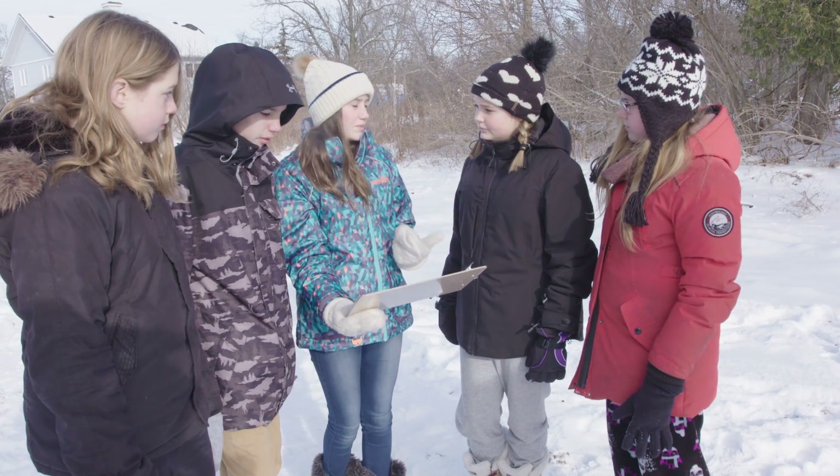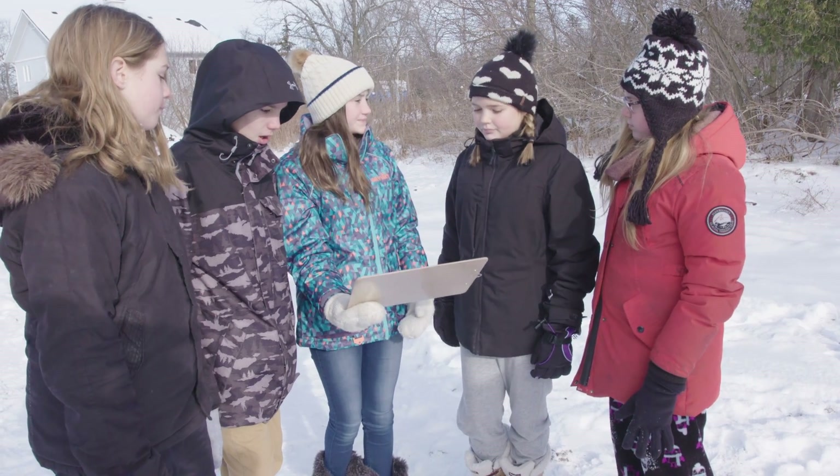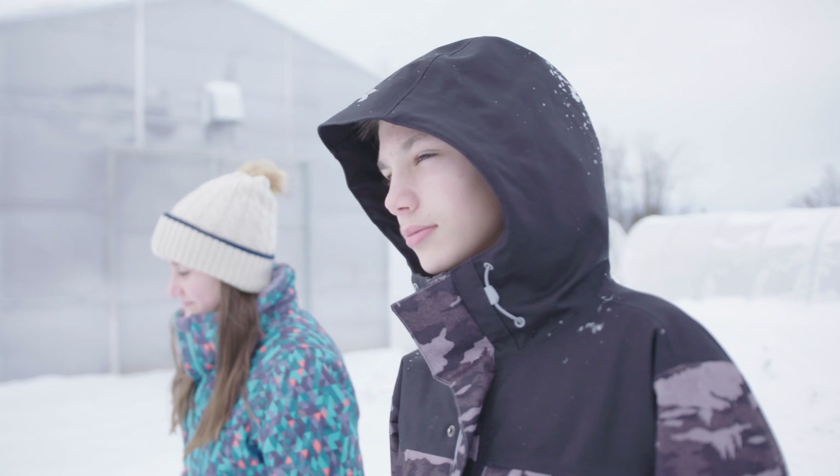My name is Chase Goldie and at my school I'm the president of our Eco Club. I really got into learning how to recycle by learning how it affects the world and people's lives around the world. Because of climate change we don't have a lot of time to fix the environmental problems that we've made.